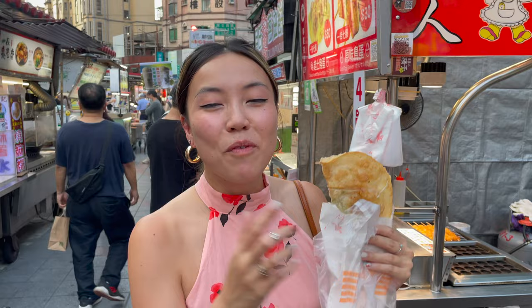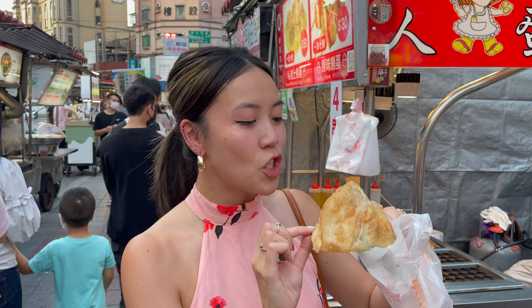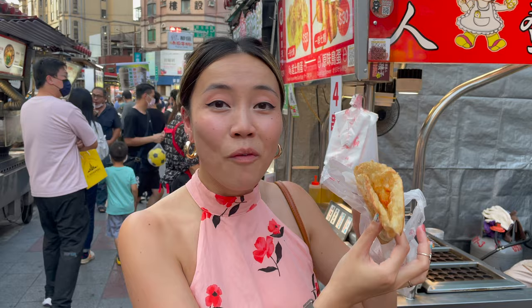First stop, we just got this scallion pancake and this one's a little bit different from what you usually see, because this is completely fried. We got something super basic — just added an egg, some chili, and a bit of basil with a little salt and pepper. And voila! Fried scallion pancakes.